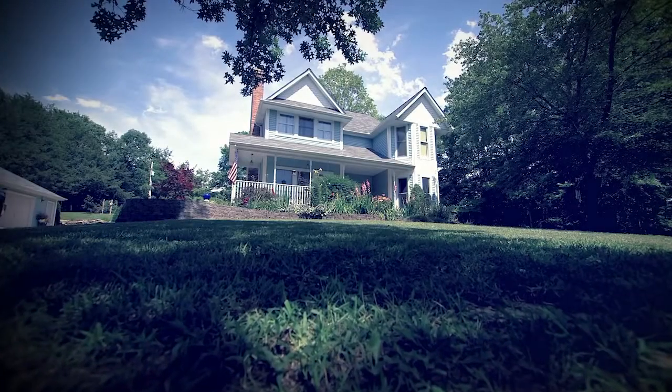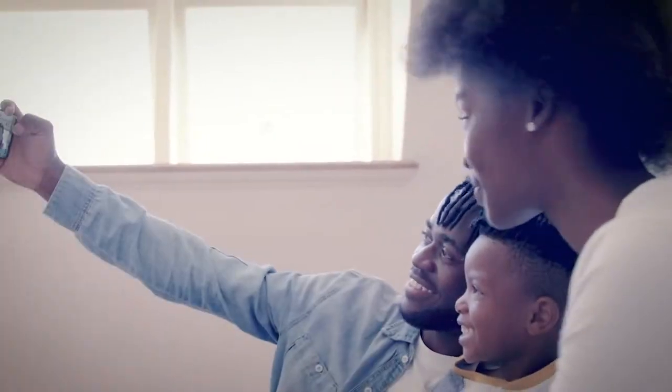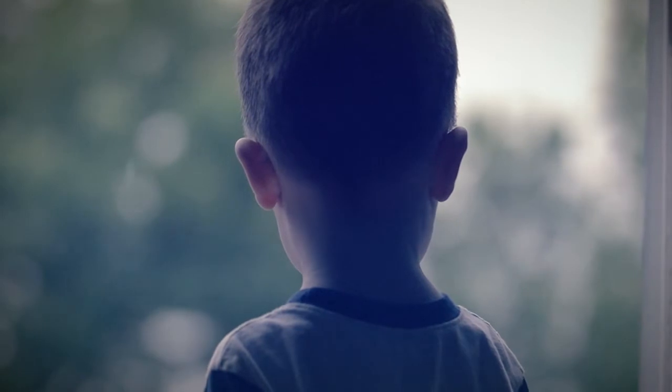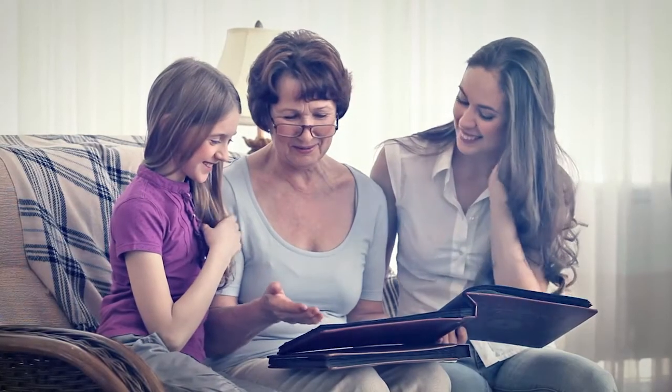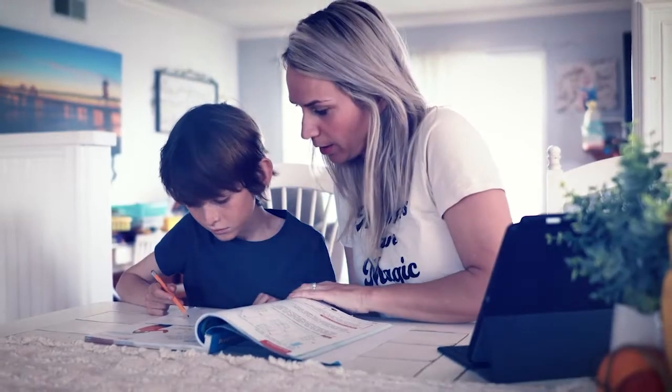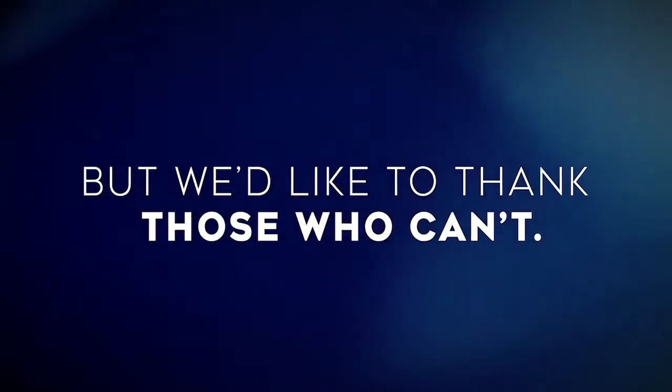Home. It's the place we feel the most safe. It's our warmth on cold days and our shelter from the storm. And right now, for a lot of us, it's an office, a conference room, a school. Some of us are spending a lot of time at home right now, but we'd like to thank those who can't.